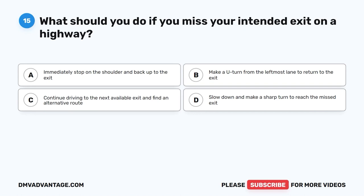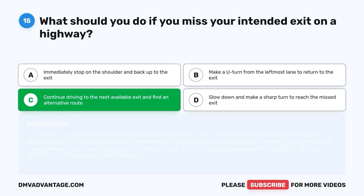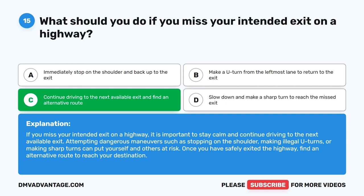Question 15. What should you do if you miss your intended exit on a highway? A. Immediately stop on the shoulder and back up to the exit. B. Make a U-turn from the left-most lane to return to the exit. C. Continue driving to the next available exit and find an alternative route. D. Slow down and make a sharp turn to reach the missed exit. The correct answer is C. If you miss your intended exit on a highway, it is important to stay calm and continue driving to the next available exit. Attempting dangerous maneuvers such as stopping on the shoulder, making illegal U-turns, or making sharp turns can put yourself and others at risk. Once you have safely exited the highway, find an alternative route to reach your destination.